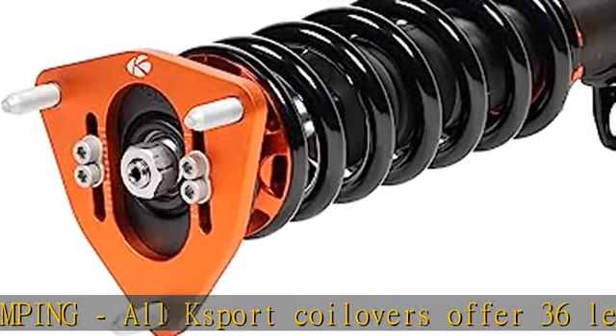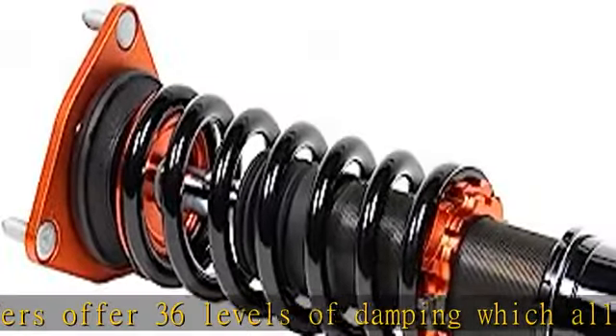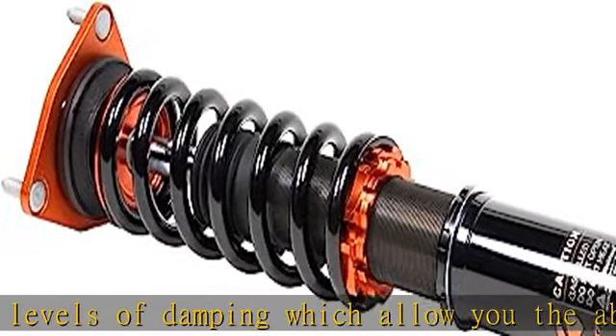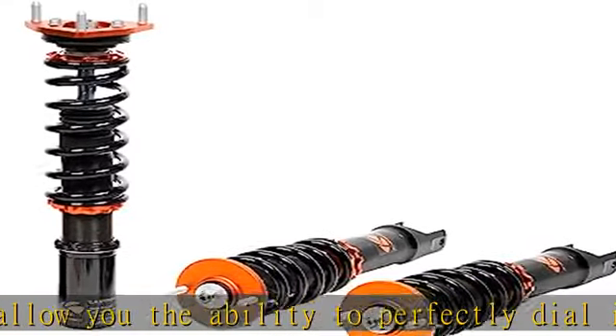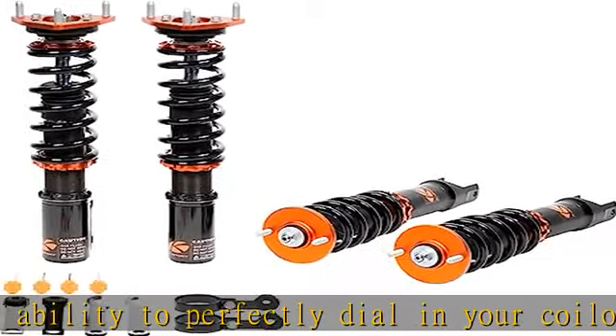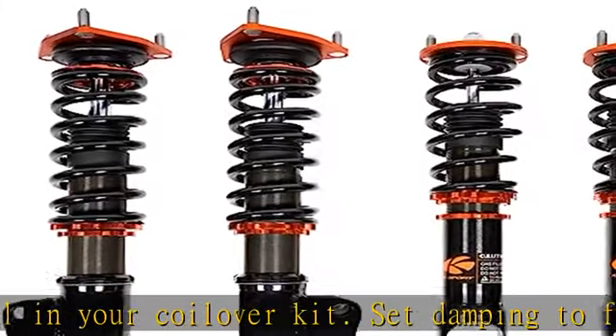Set damping to full soft for a nice comfortable cruising setting for normal driving. Collars and upper mounts are made from 6061 aluminum with T6 for increased hardness. Spring perches, locking collars, top mounts, and some lower mounts are made from high quality 6061 aluminum.